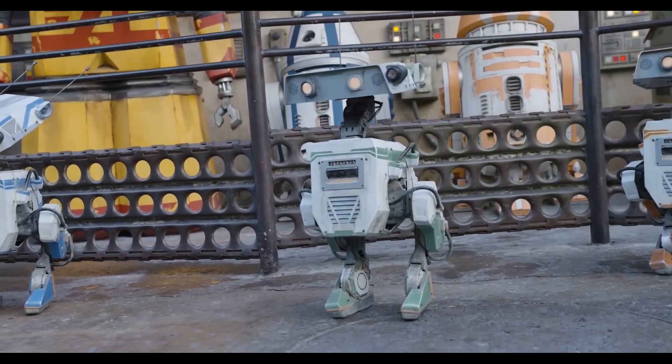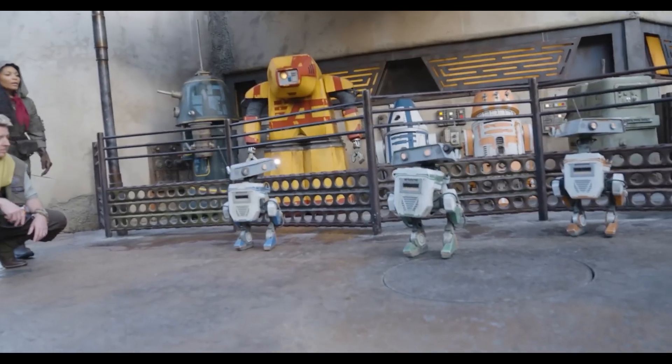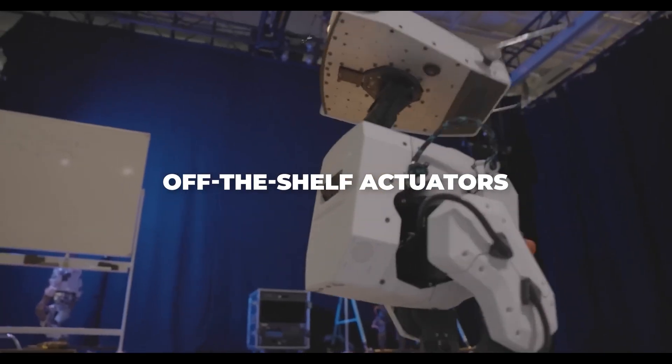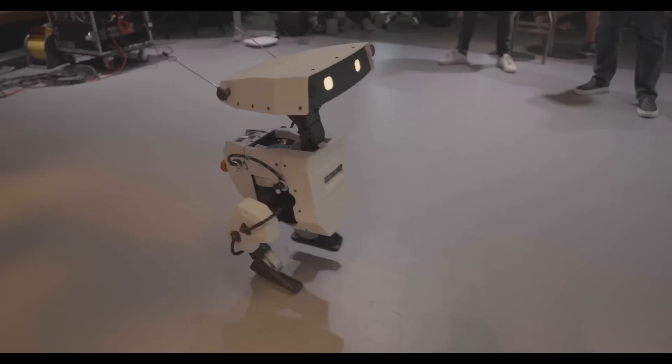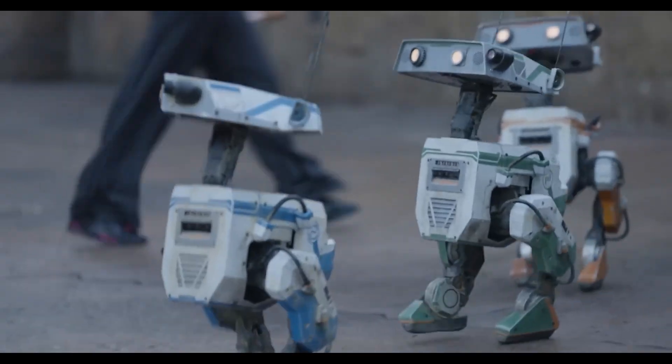The secret sauce behind its speedy development lies in Disney's clever approach of using off-the-shelf actuators combined with 3D printed parts. This meant they could tweak and modify components much faster than with traditional manufacturing methods.